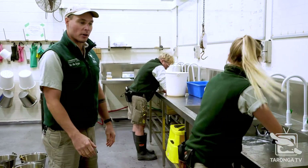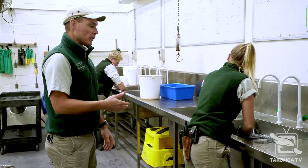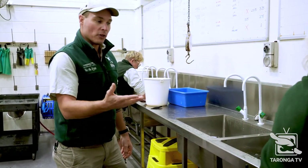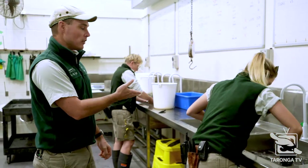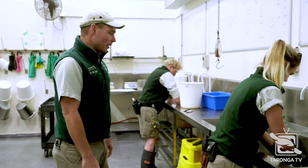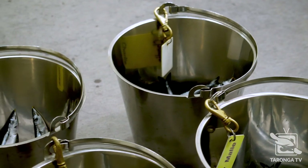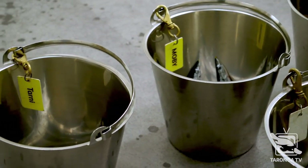We keep the different fish species separate because they all have different nutritional values, and depending on the seal species, they differ in how much they get of each particular fish. Marine tends to be one of the more expensive sections to feed. The fish is all suitable for human consumption — if we wouldn't eat it, we don't give it to our animals. We've worked out that each seal species has different nutritional requirements by analysing fish species and understanding what each seal species needs in terms of fats and proteins.